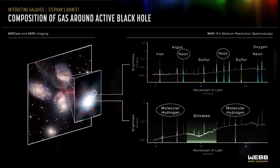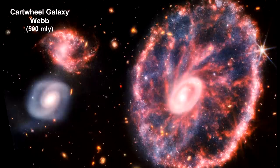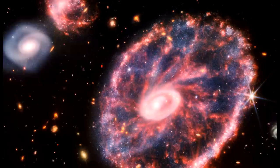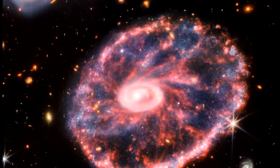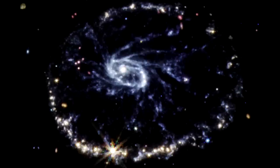Here's a Hubble view of the Cartwheel Galaxy, a ring galaxy around 500 million light-years away. Here's Webb's combined image from both the near-infrared and mid-infrared cameras. The galaxy has two rings — a bright inner ring and a surrounding colorful outer ring — which have been expanding outwards from the center of the collision for around 440 million years. Here's a look at the galaxy from just the mid-infrared camera.